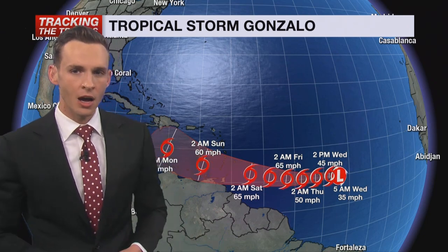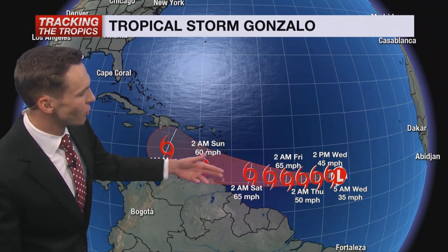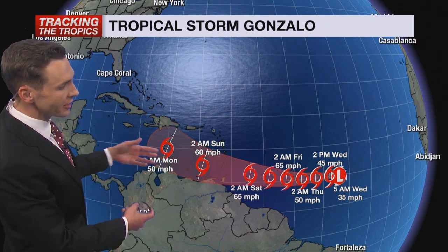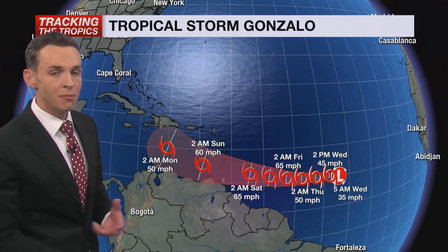The latest forecast cone is from 5 o'clock. It's continuing at tropical storm strength as it heads toward the Windward and Lesser Antilles, then eventually moving into the Caribbean, where it looks like it's going to weaken a little bit. Some models actually completely dissipate the system. We'll have that new update at 11 o'clock.